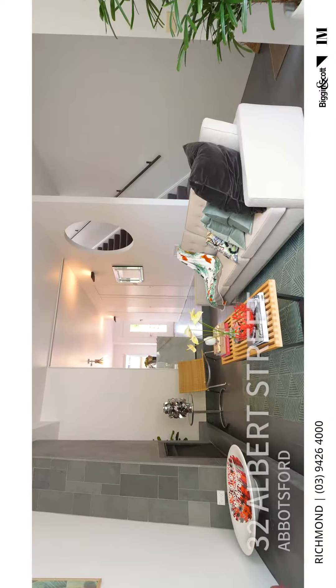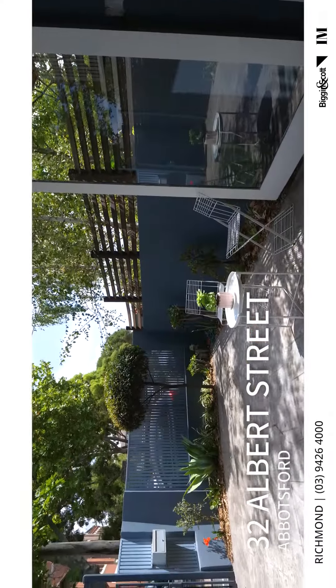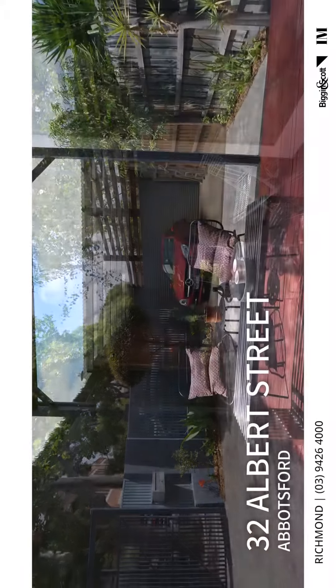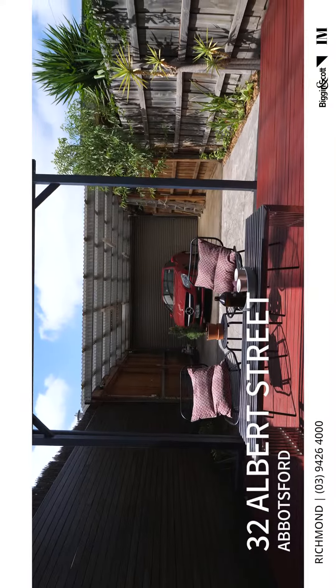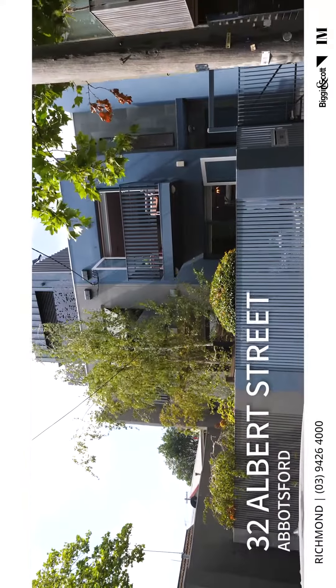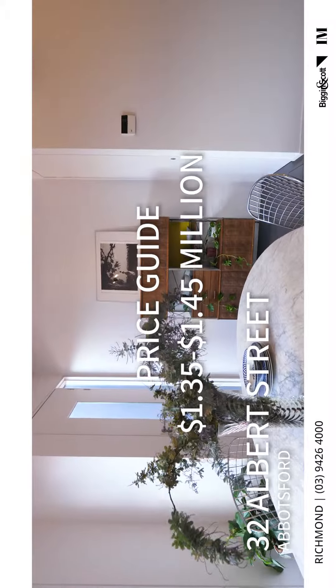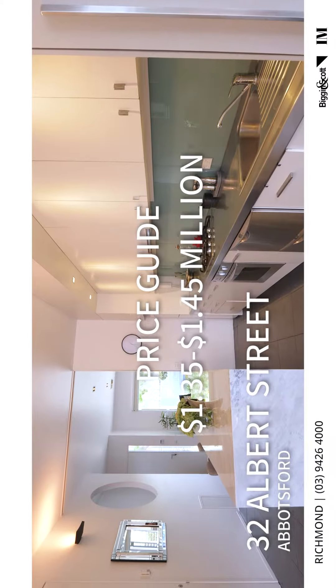We are currently at 32 Albert Street in Abbotsford — a beautiful three-bedroom, two-and-a-half-bath townhouse with two beautiful courtyards and a double garage, so close to Victoria Street. Viewers, this is going to be very popular, so get down as quick as you can. There will be three opens per week and it's well priced at 1.35 to 1.45 million, with an auction at the end of March.